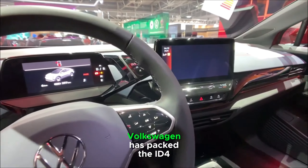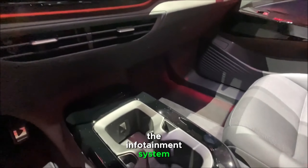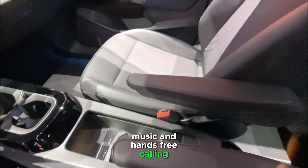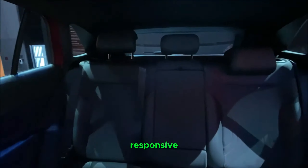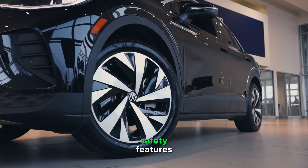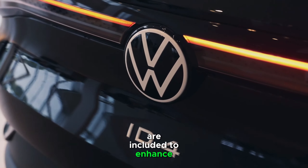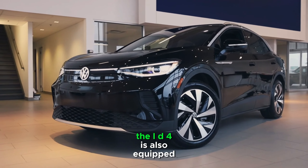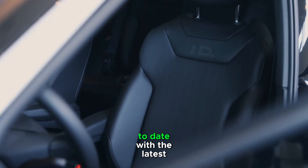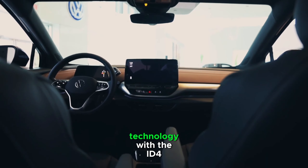Volkswagen has packed the ID.4 with cutting-edge technology and connectivity features. The infotainment system supports smartphone integration, allowing you to seamlessly connect your device for navigation, music, and hands-free calling. The voice recognition system is responsive and understands natural language, adding a layer of convenience to your driving experience. Safety features such as adaptive cruise control, lane-keeping assist, and automatic emergency braking are included to enhance driver confidence and overall safety. The ID.4 is also equipped with over-the-air update capabilities, ensuring that your vehicle's software is always up to date with the latest enhancements and improvements. Volkswagen has truly embraced the future of automotive technology with the ID.4.